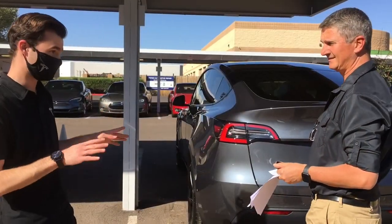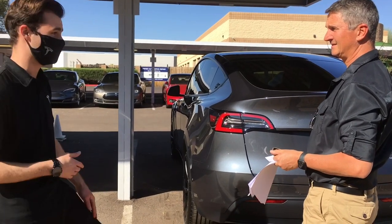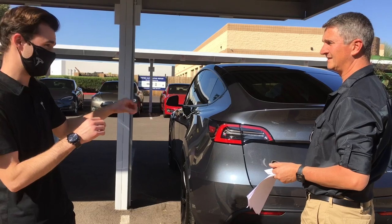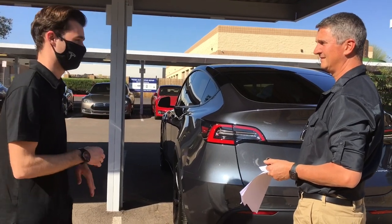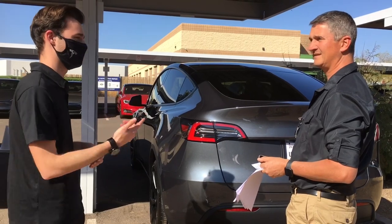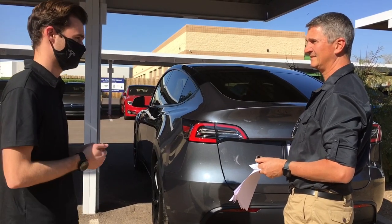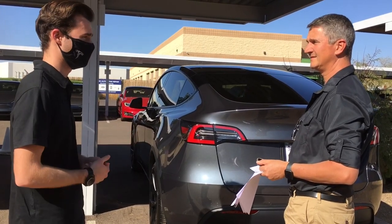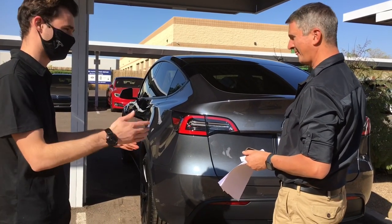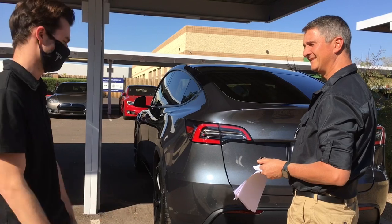So if you guys have any little concerns like smudges around the car, you have 24 hours to notate that. That's in the Tesla app, on the service tab towards the bottom. It has little categories — exterior, interior — you choose what it is, upload photos and a little description, and it'll streamline into the next available appointments for you. Just try to notate it within the 24 hours of delivery.